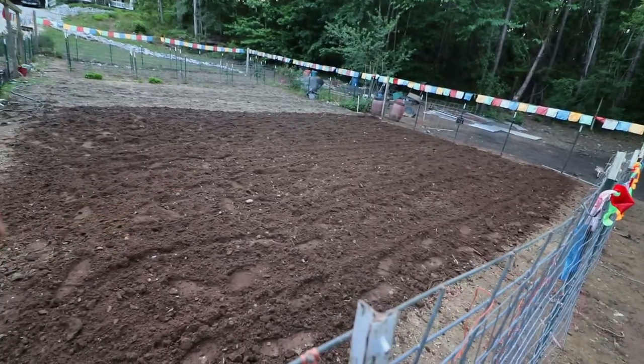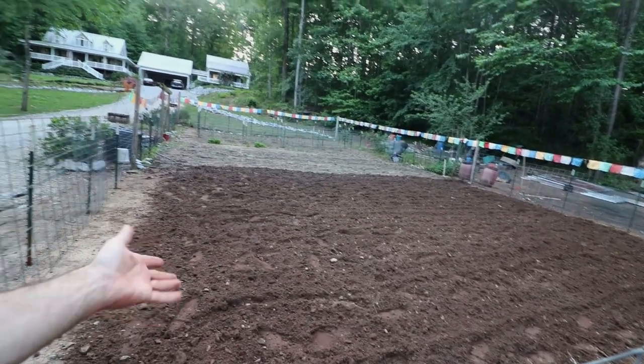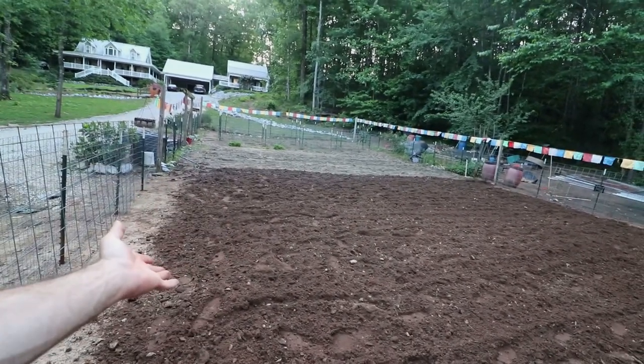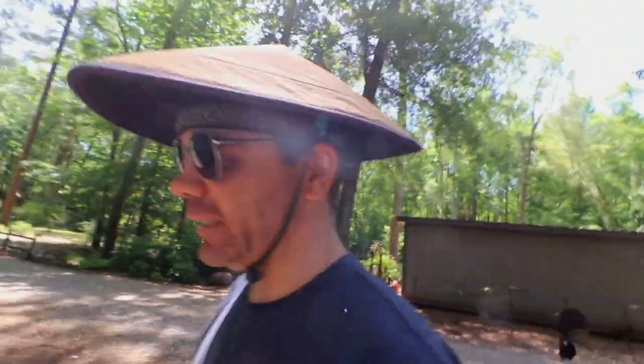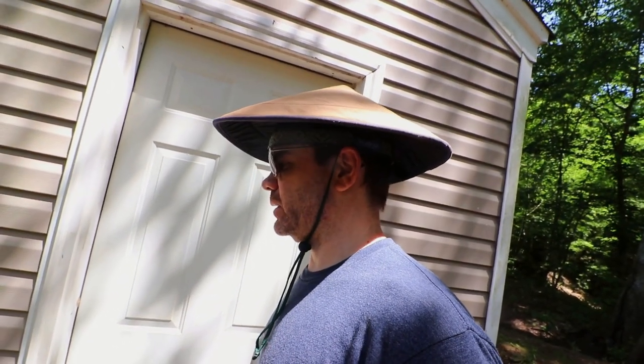Got it tilled up. So hopefully tomorrow we'll try to get it planted — let's skip to tomorrow. So it is the next day, we're fixing to get started in the garden. I officially got the garden shack of Cog Hill. This building has been many things; nothing ever really turned out — it always ended up being just a hodgepodge of storage. But not anymore. It is the official garden shack of Cog Hill.